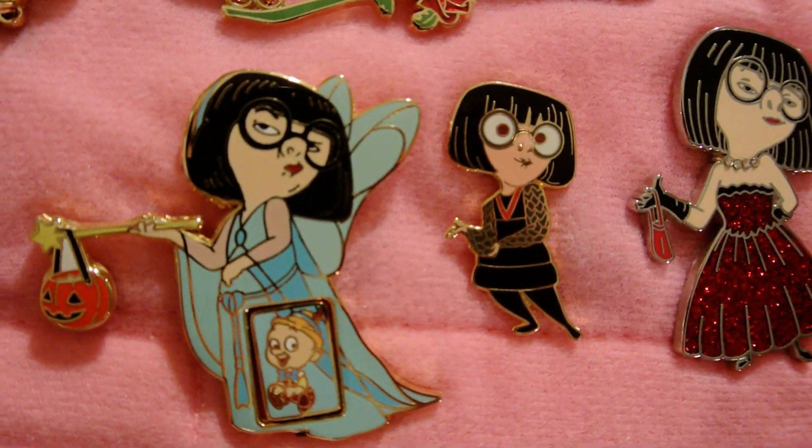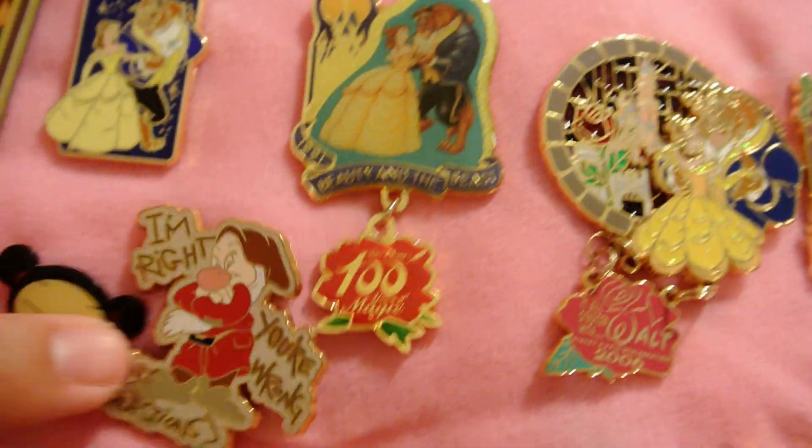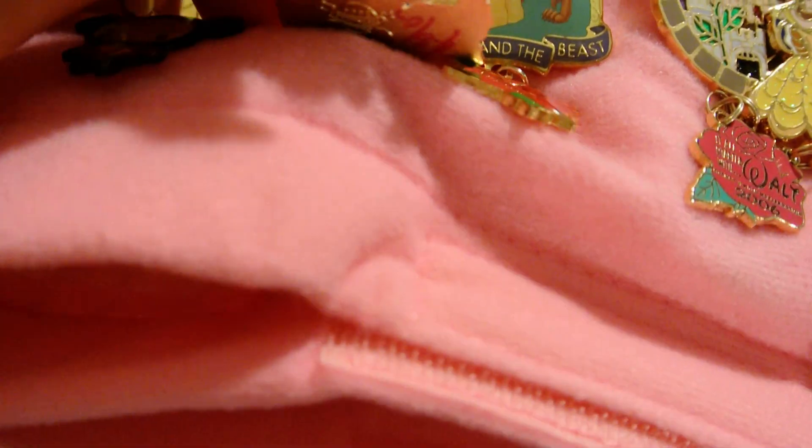Like my Ednas. Love Edna. Back to Edna, it actually spins — I can't get it to spin, but yeah, it spins. The guy actually signed this in the back. See the signature? Woohoo!